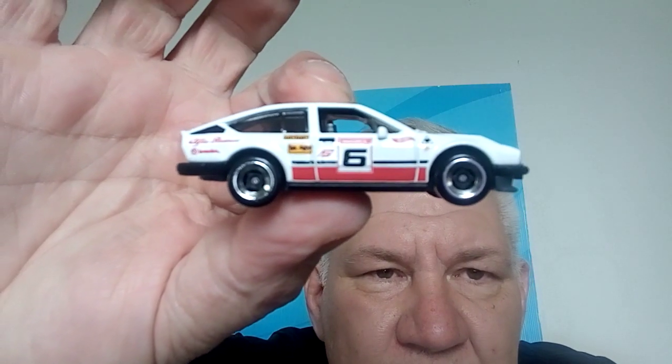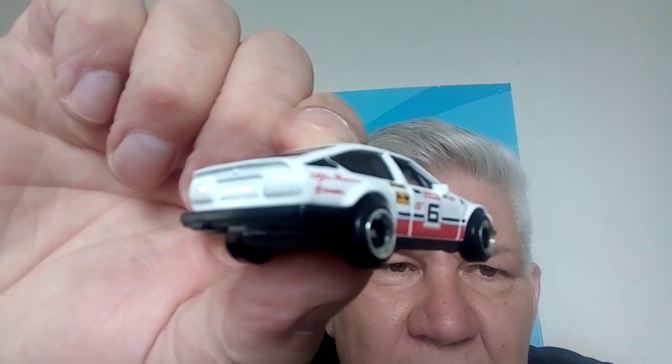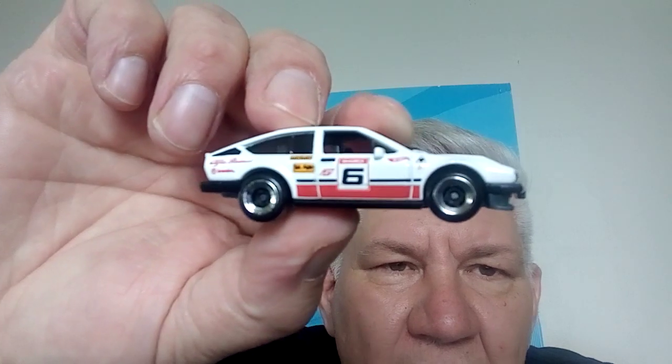My camera's doing all right for a dinky old camera. That is my phone, which is damn near dead. I'm due for an update, so hopefully these videos get cooler and clearer and bigger and better. I don't think I'm going to run out of cars in a hurry — I've got a lot to open.